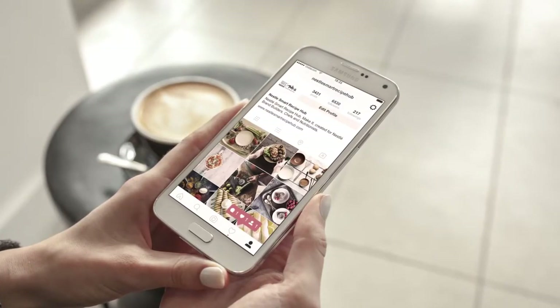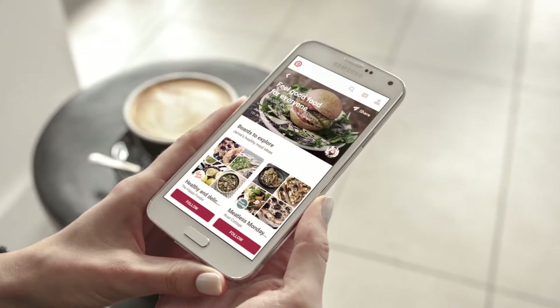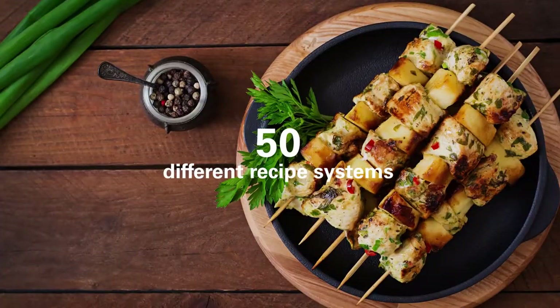Our consumers will receive relevant content they'll want to share, engage with, and buy our products. With over 100,000 recipes across 25 markets and 50 different recipe systems, we can drive cost efficiency and improve our SEO.